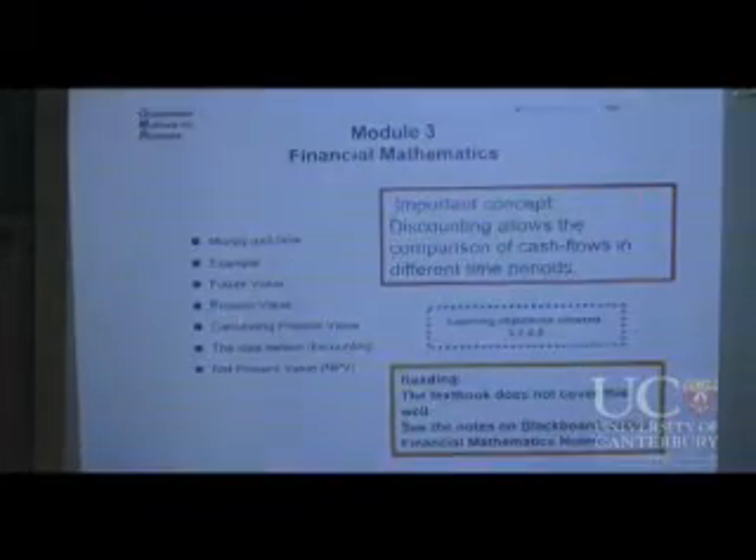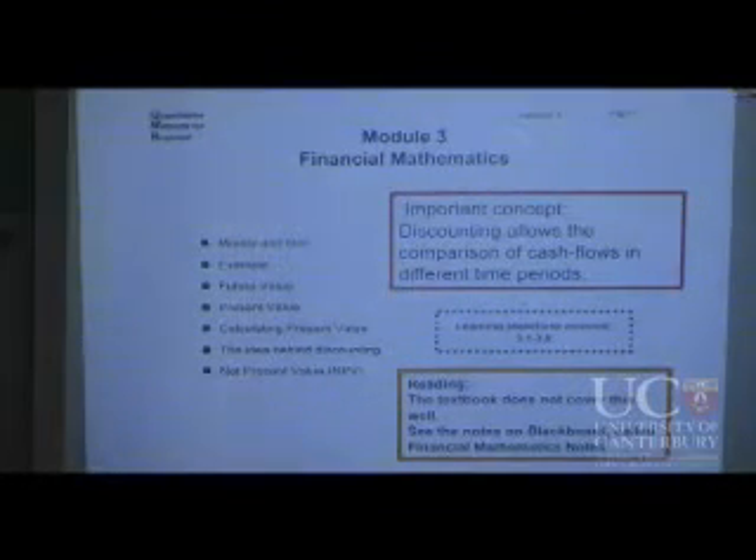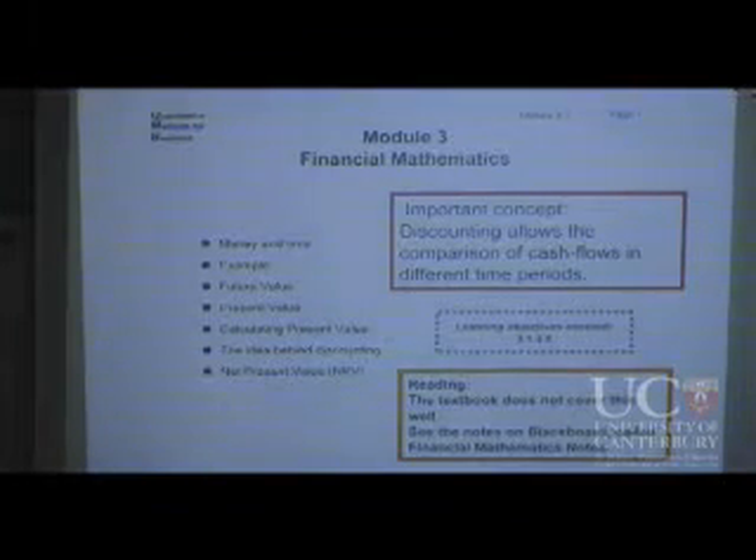The textbook is written for people who aren't particularly good at maths, and yet it uses a first principles approach to teach this, which is way beyond most of the people likely to be taking this course. So we don't use the textbook — instead I've written my own notes, and of course they're much better.